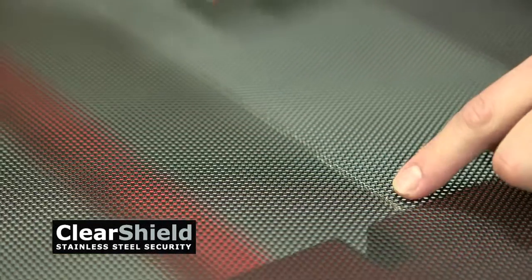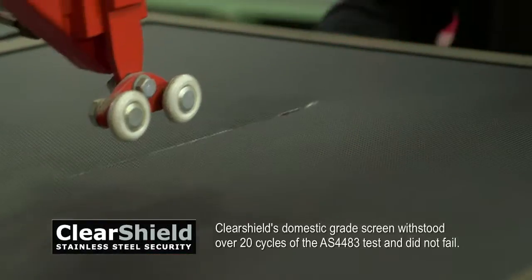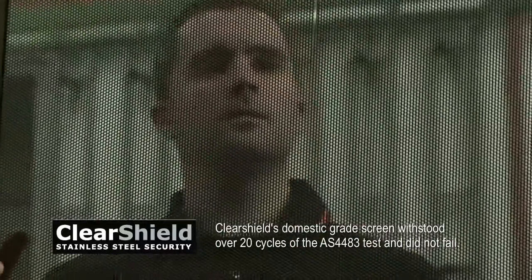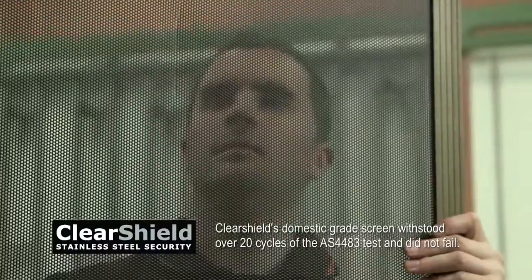The results are impressive to say the least. ClearShield's domestic grade screen withstood over 20 cycles of the AS-24483 test and still did not fail. That's 60 successive stabs with a knife.